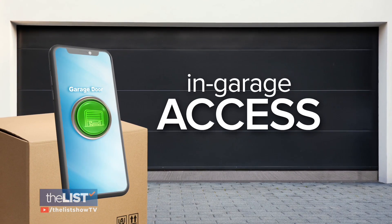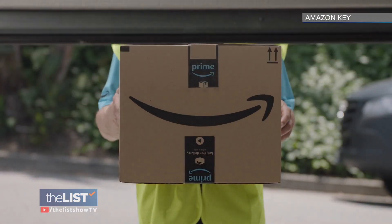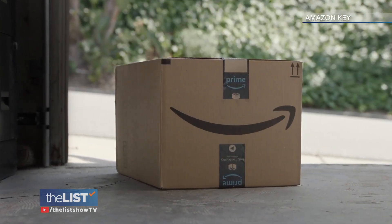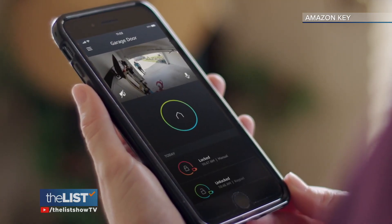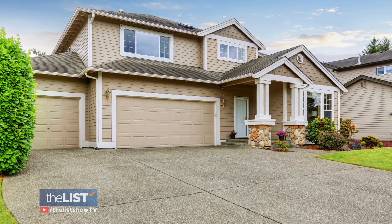For another layer of protection, you can allow delivery companies garage access. Knowing when a package is supposed to arrive helps with deterrence so you have somebody there to bring it in. Amazon Prime members can opt for Amazon Key In-Garage Delivery, which allows vetted couriers to open your garage to place packages inside. It works with Chamberlain's MyQ Connected Smart Garages. For additional security, lock the door that leads from inside the garage to your house.